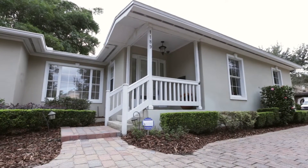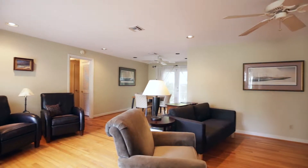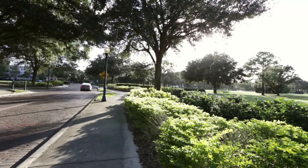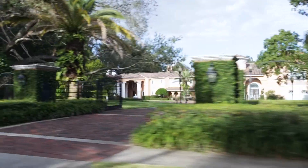This 1950s three-bedroom, two-bath home is just over 1,600 square feet. It sits on a large corner lot and is nestled amongst the tree-lined, brick-paved streets that Winter Park is known for, surrounded by beautiful custom estates and historic homes.